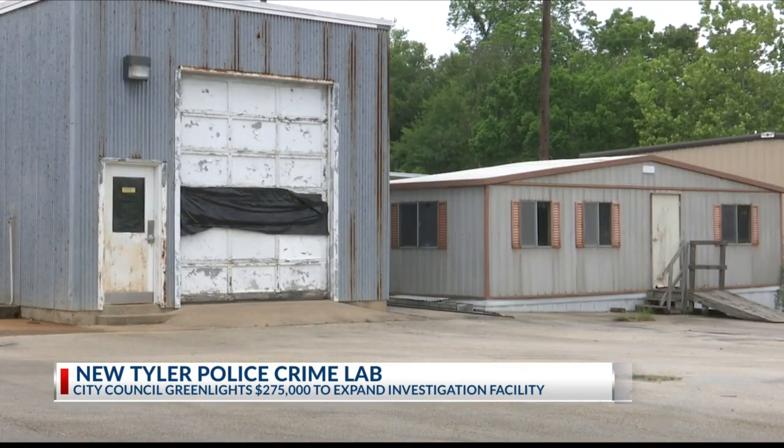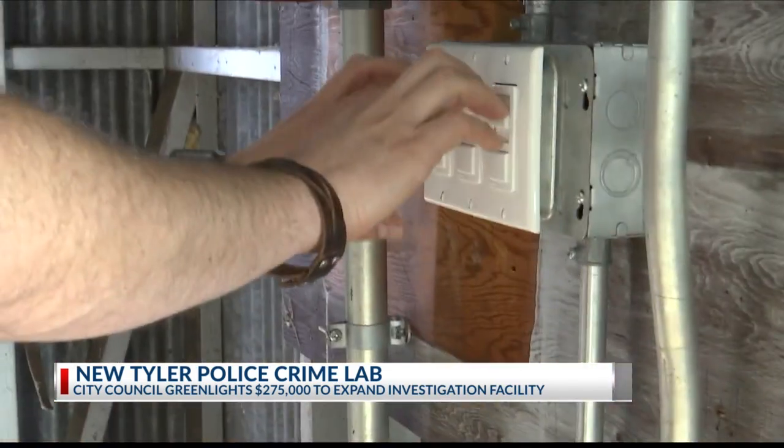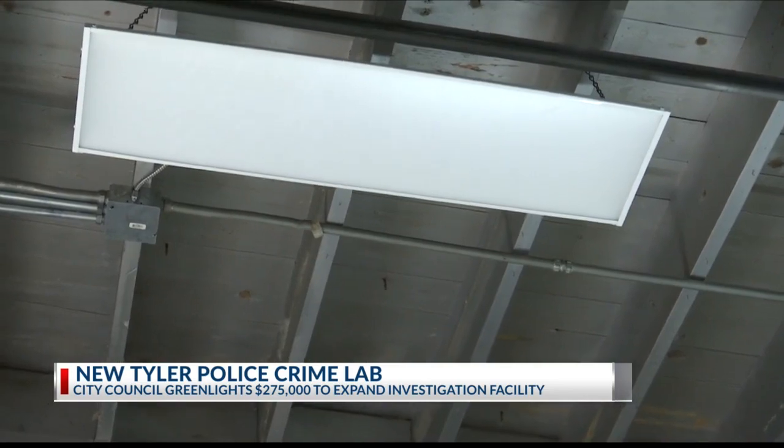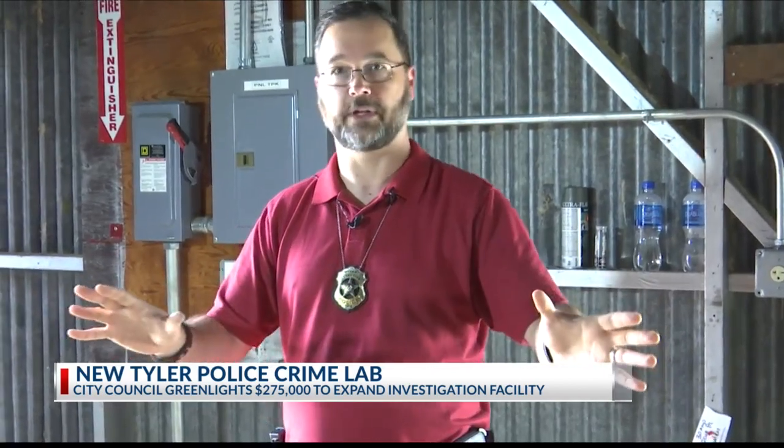Even the parking garage will be put to good use. Here, they'll be able to utilize special lighting to discover important evidence that one day might be presented in court — to be able to do the best processing of a car from a crime scene that we've probably ever been able to do.